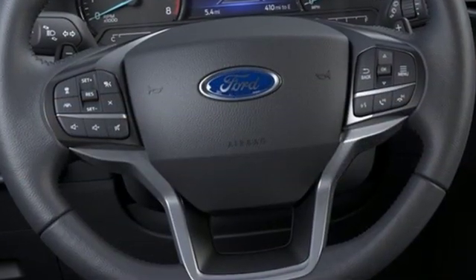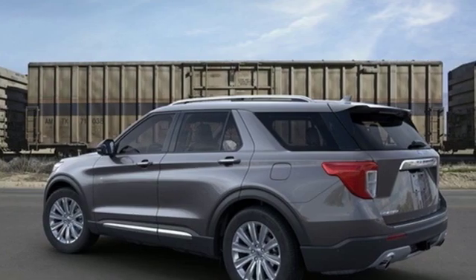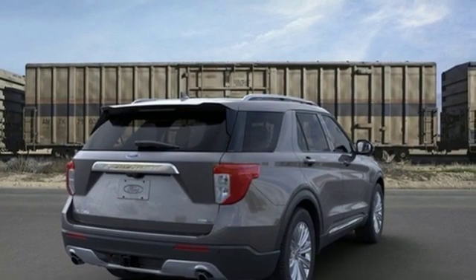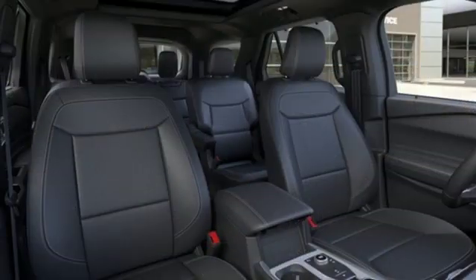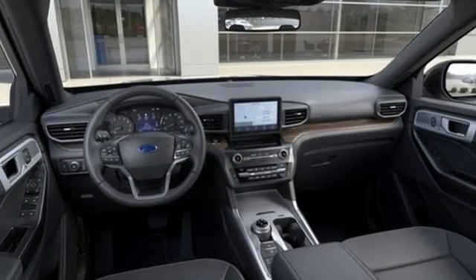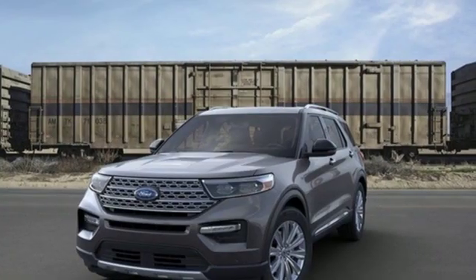Integrated navigation system with voice activation, doors and push-button start proximity key, dual zone climate control, configurable instrument gauges, wi-fi hotspot, heated steering wheel, intercooled turbo inline four-cylinder engine, hands-free liftgate, electronic shift on the fly, and power heated mirrors.